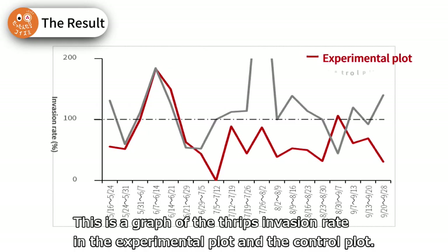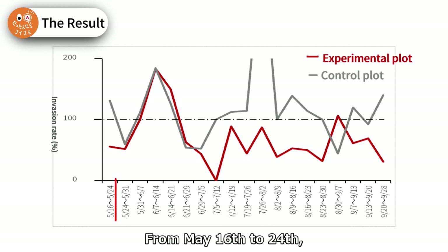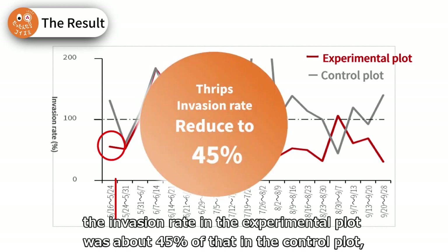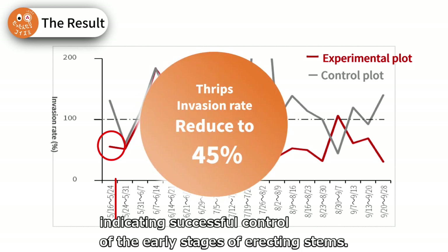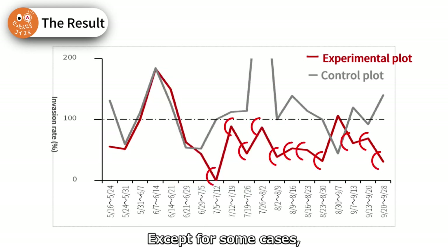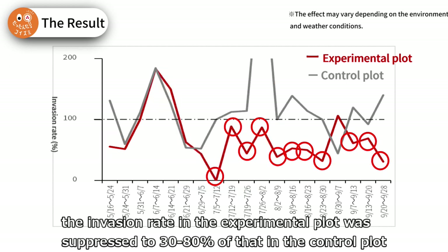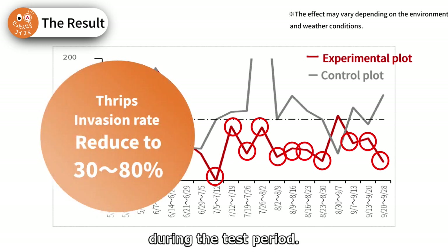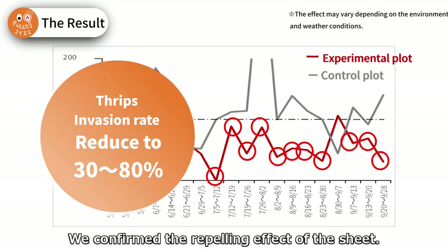This is a graph of the thrips invasion rate in the experimental plot and the control plot. From May 16th to 24th, the invasion rate in the experimental plot was about 45% of that in the control plot, indicating successful control of the early stages of erecting stems. Except for some cases, the invasion rate in the experimental plot was suppressed to 30 to 80% of that in the control plot during the test period. We confirmed the repelling effect of the sheet.